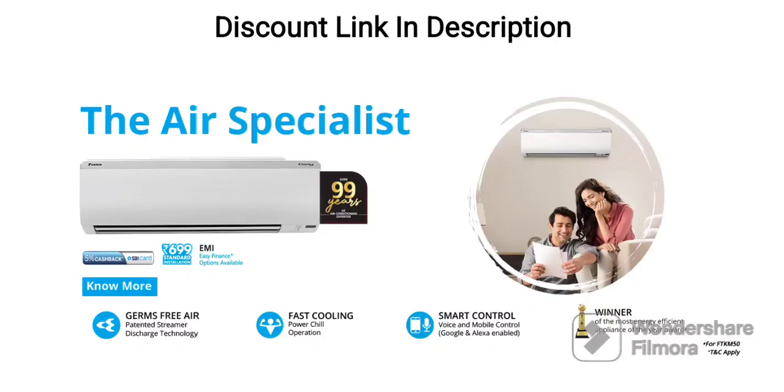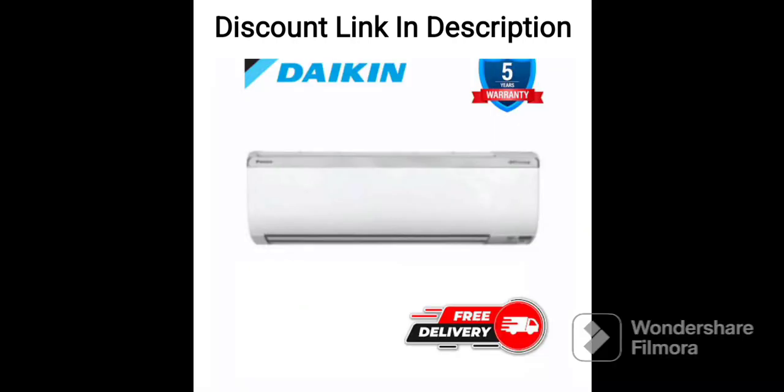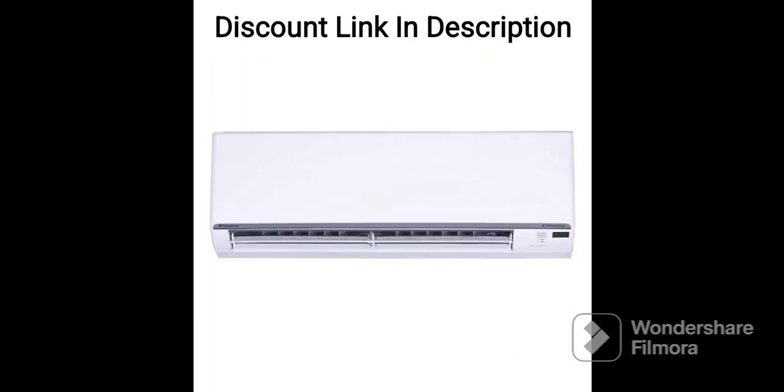The Daikin 1.5-ton 5-star Inverter Split AC MTKM50U is a high-end air conditioner designed to provide efficient and powerful cooling performance. It comes equipped with a copper condenser coil that provides efficient heat transfer and is highly resistant to corrosion, ensuring a longer lifespan for the AC.